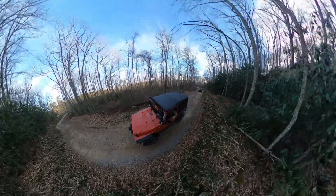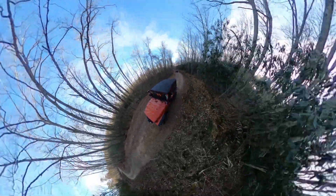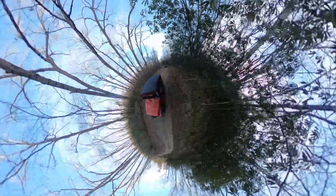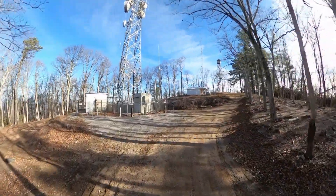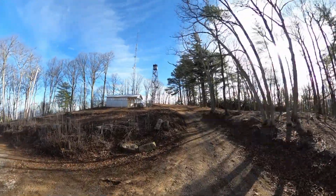Once you're on this road, the views — especially in wintertime when the foliage is off the trees — are well worth the drive. You'll have various sections that are more wooded than others, but the views are absolutely breathtaking. When you see the tower up in the distance, you'll appreciate the sheer size of it. This is going to be the biggest and tallest tower we see today.